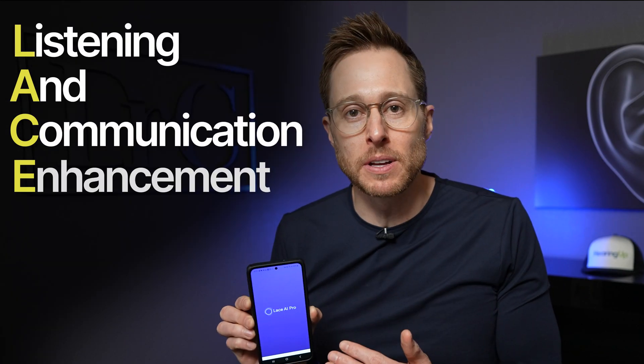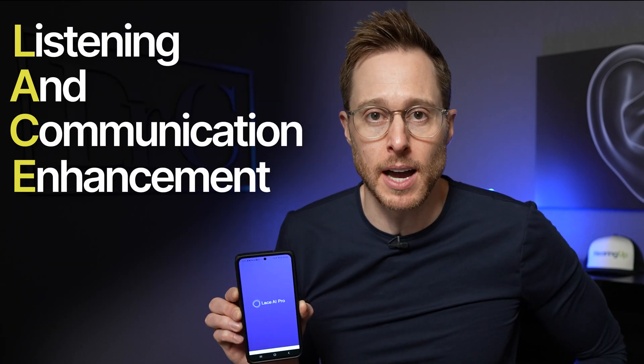But here's the problem. Unless you have a hearing care professional or a speech-language pathologist that can actually perform auditory training with you, it can be very difficult to receive auditory training to improve your brain's ability to understand what you're hearing. This is where app-based auditory training programs like LACE AI Pro come into play. Now LACE, which stands for Listening and Communication Enhancement, has been around for quite some time now.